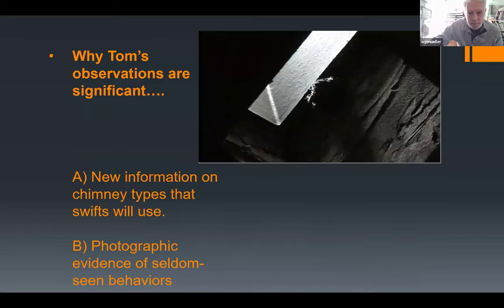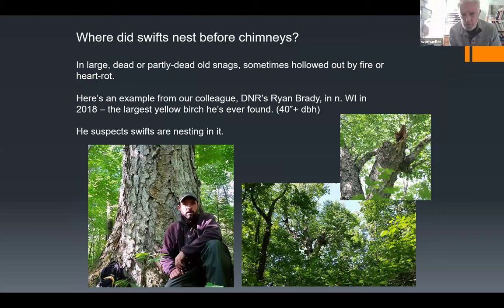Tom's observations are significant because we're learning about how chimneys are used by swifts. Where did swifts nest before there were chimneys? They used large dead or partly dead old snags, sometimes hollowed out by fire or disease. A colleague, Ryan Brady, in northern Wisconsin in 2018, found the largest yellow birch he'd ever seen — 40 inches in diameter with the top broken off — where he suspects swifts are nesting. This is where swifts used to nest, but there are clearly not as many old big snags as there once were.